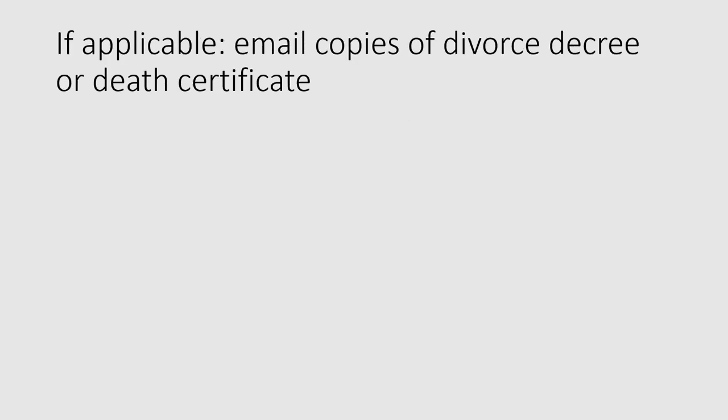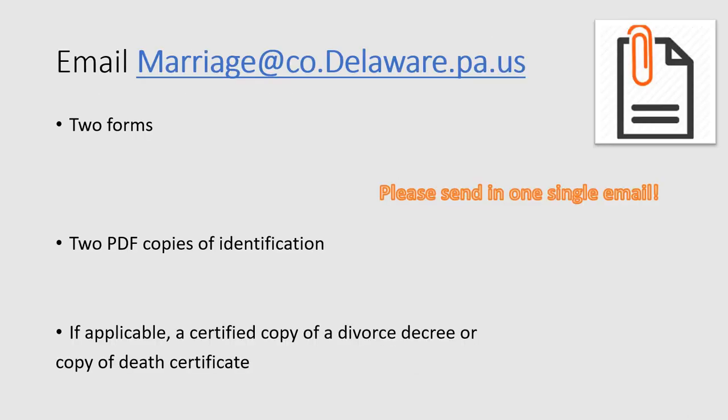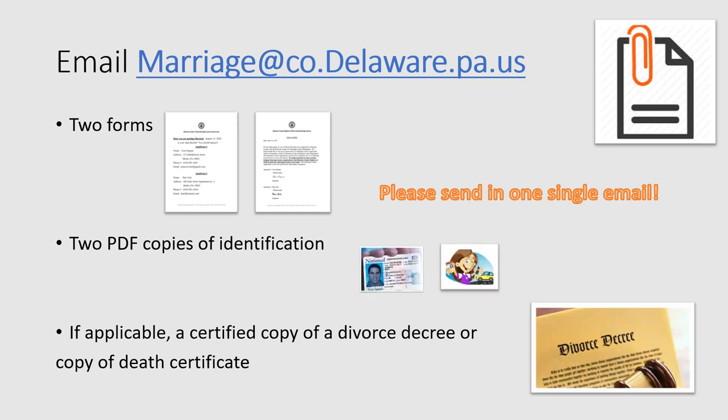Finally, if either member of the couple or both was previously married, you must also send us a certified copy of a finalized divorce decree or a death certificate, whichever is applicable. A divorce decree is a final document that you can obtain from the county in which you were divorced. Now that you have your two completed forms, your two copies of identification, and any additional documents that you need, you email those materials as attachments to our staff member.